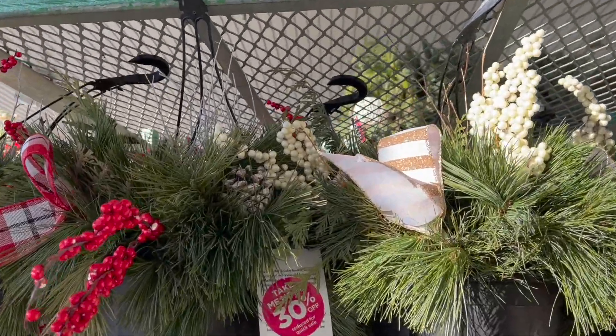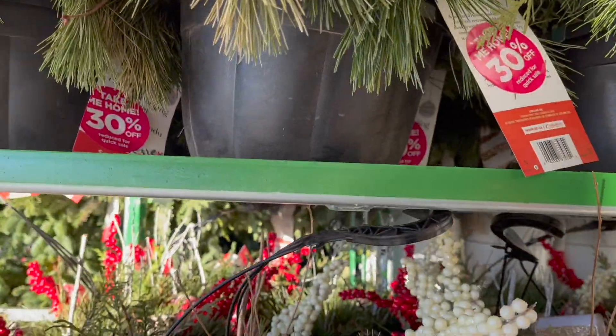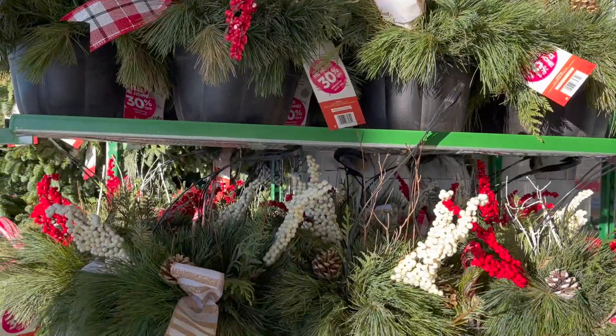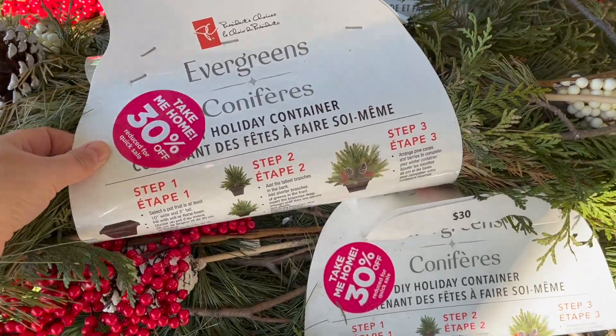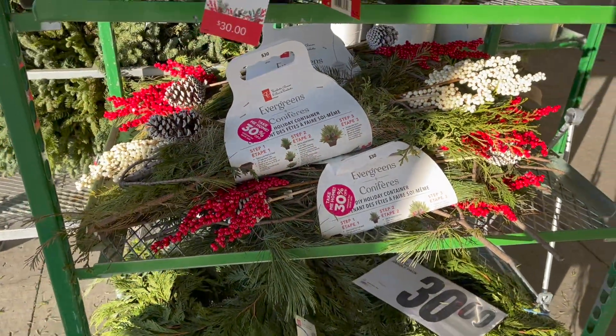Right away they have these hanging baskets — 30% off. It comes with the white and red berries, and then you can buy a pack of evergreen that tells you how to make your own containers. That is so cool.